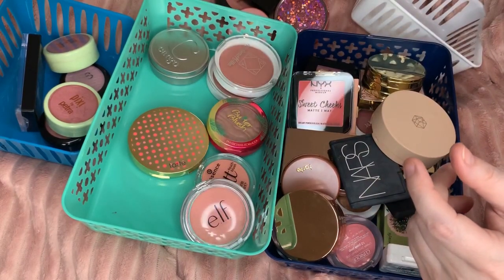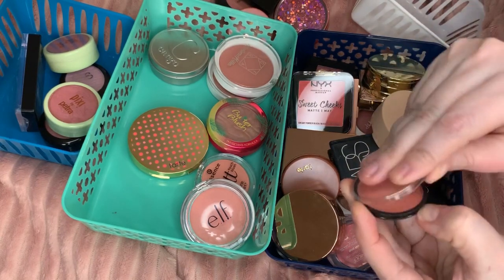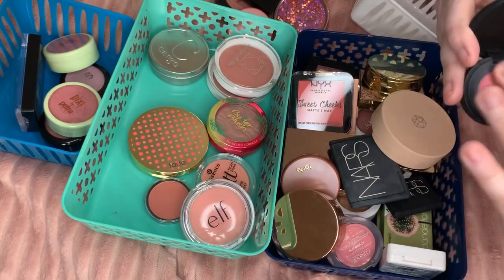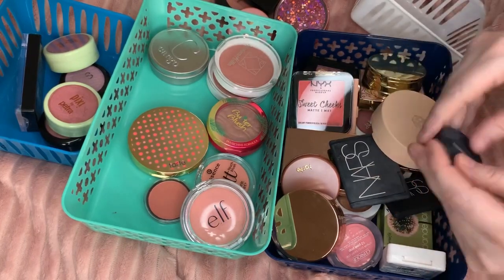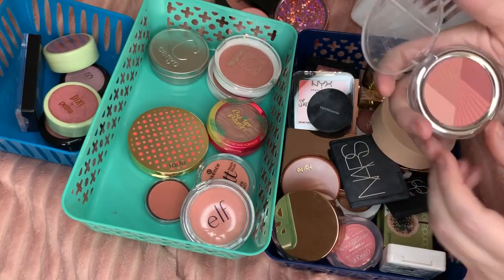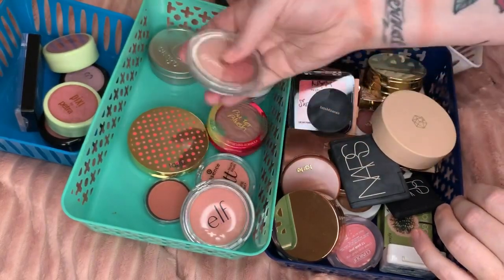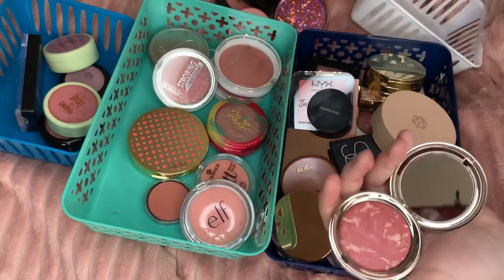This one I believe is also ELF — it's like a little miniature pod. Bare Minerals Bounce — I am obsessed with this one, it's really gorgeous and it's like just enough shimmer to have some definition. Strobe Blush — this is by Catrice — yeah I'll let that go.